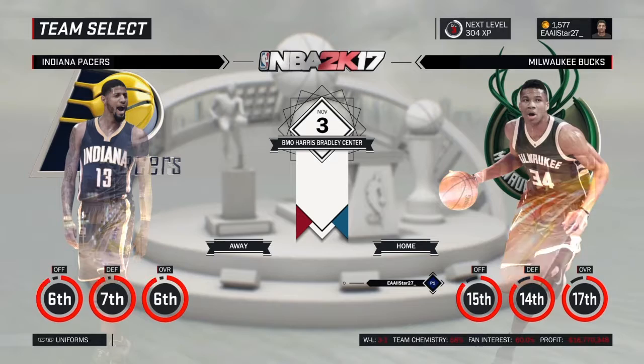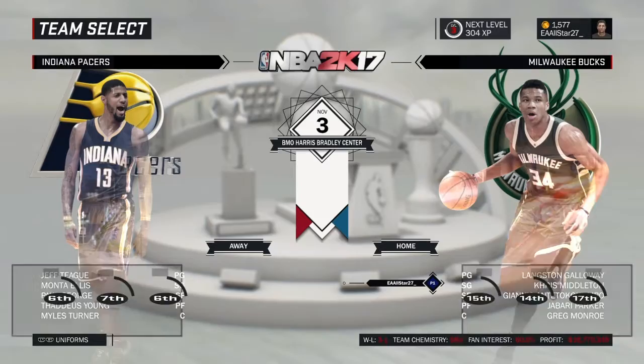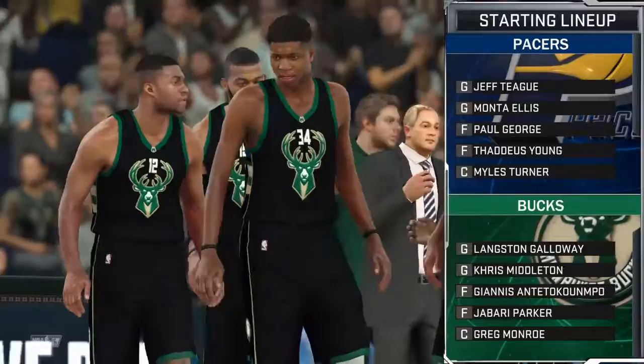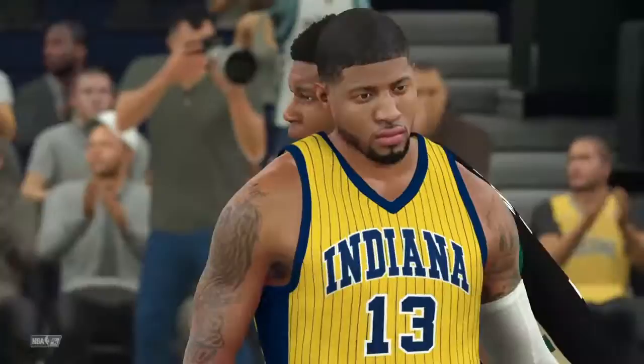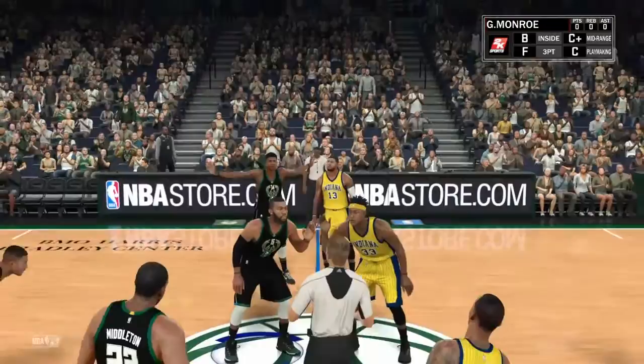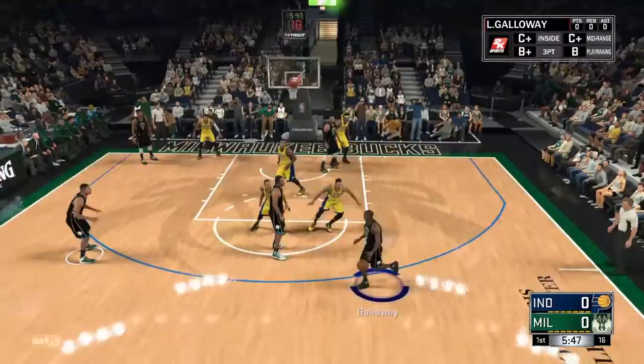Hello, TL Gaming here. We're here with the MyGM. We got Bucks vs Pacers — the Pacers, 6th overall team with Paul George, pretty good team. We're going to see with the new rotation how that works out. Galloway starting at point guard and reducing the minutes for some of the starters. Let's get that started. You'll see the lineups for both teams here, and we're here at tip-off. This will be interesting to watch Galloway start and see how he performs, being that we just got him. And here I just kind of let them get the tip-off — no biggie.